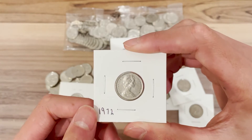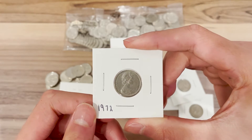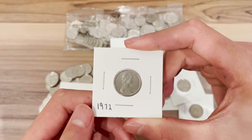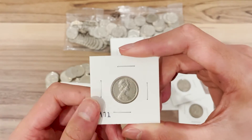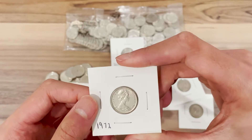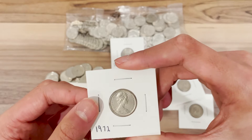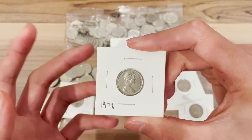You also have to consider the small percentage of people that actually know what this is, as well as the amount that have been taken out of circulation, lost, or destroyed. From that you might realize that eight million is actually not that many coins and they're really hard to find in circulation.